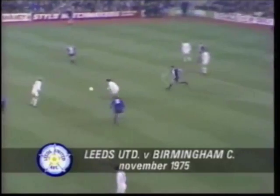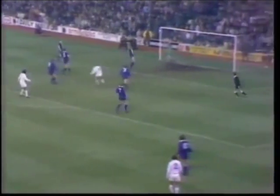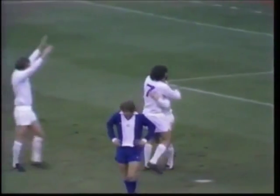Lorimer is stretching, comes to Jorath, looking for Clarke. Turned it back. Here's Bremner. That's it, off the post. And it's Billy Bremner's first goal of the season.